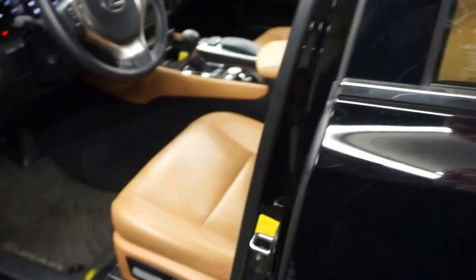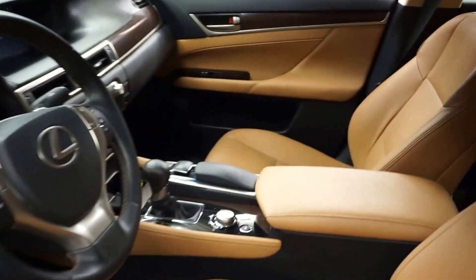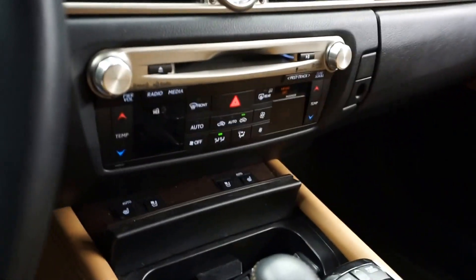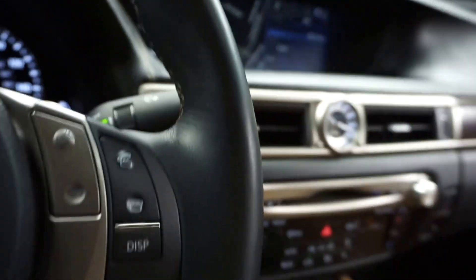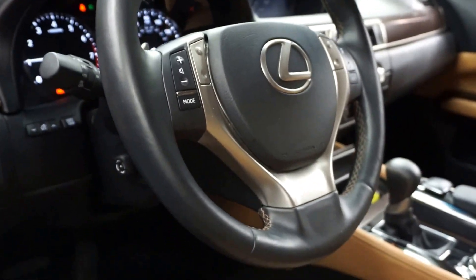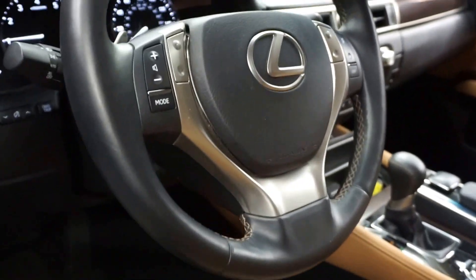This one is black with saddle leather interior, power bucket seats. It's got heated and cooled seats, CD, satellite radio, navigation, rear view camera, leather steering wheel, and it's also got heated steering.